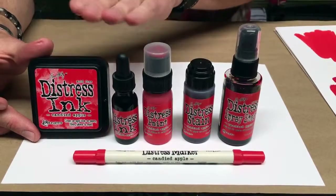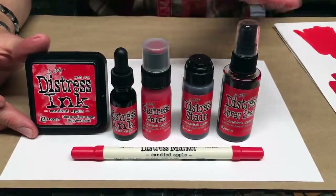And of course, it's available in the ink pad, reinker, paint, stain, spray stain, and marker.